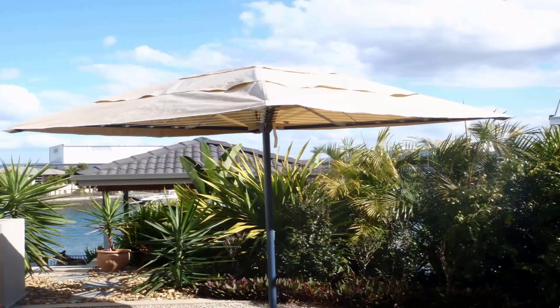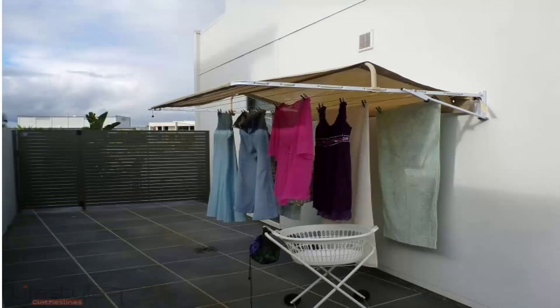Lifestyle Clotheslines also offers a range of accessory items, including clothesline covers. The rotary clothesline cover pictured here is installed on a folding rotary clothesline, but these covers can also be installed on pretty much any rotary clothesline — making them a great option for protecting your clothes during summer and winter. They're also very handy when you're at work, keeping your clothes clean and dry. Covers are also available for wall-mounted clotheslines, protecting clothes from harsh sun and rain, leaving them clean and dry underneath.